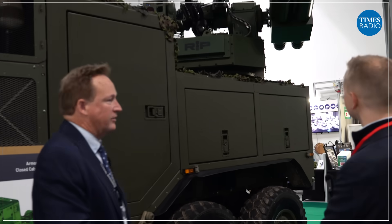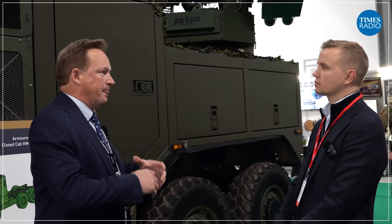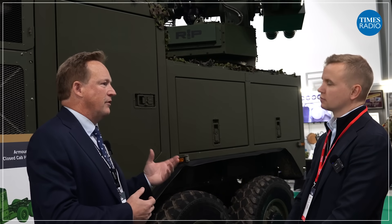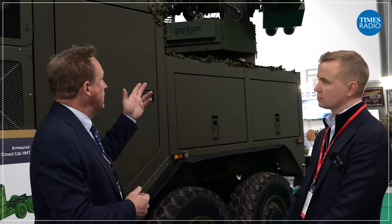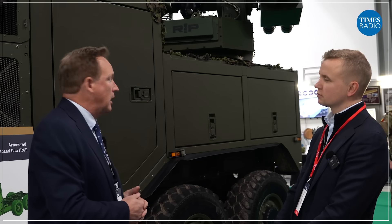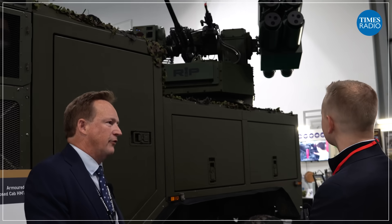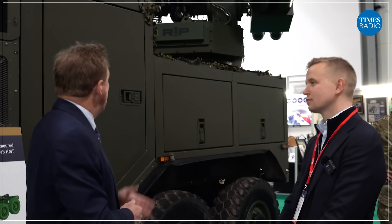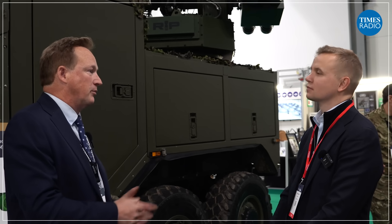The system we've got fitted today is the Moog RIP turret. It's a reconfigurable turret that can have a variety of different effectors mounted onto it. In this case, we've got the high velocity missile from Talis, the 30 mil cannon configured to fire air-based ammunition as a counter-drone effect, and the 7.62 machine gun for close protection.